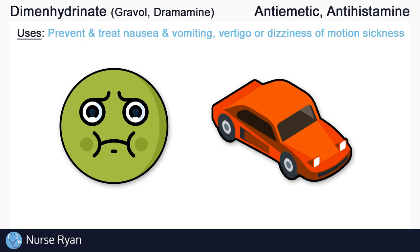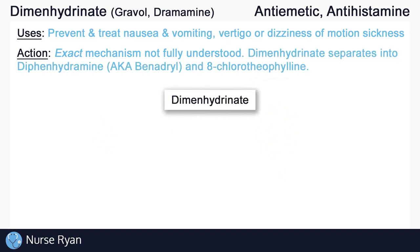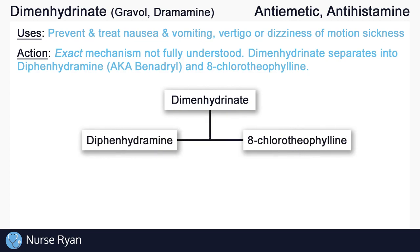How Dimenhydrinate helps with nausea — its exact mechanism of action — is not fully understood. However, we do know that Dimenhydrinate separates into two components. The first is diphenhydramine, commonly known by the brand name Benadryl, and the second is 8-chlorotheophylline. For this lesson, we'll just focus on the diphenhydramine part, as it is thought to be responsible for the anti-nausea or anti-emetic effects of Dimenhydrinate.